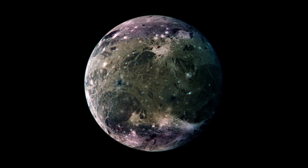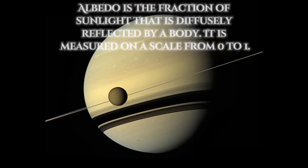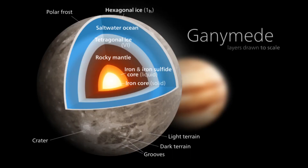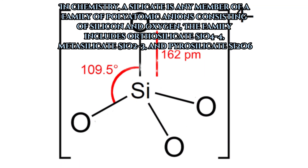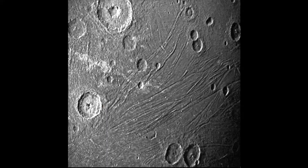The average density of Ganymede is 1.936 grams per cm³. Ganymede's surface has an albedo of about 43%. Ganymede appears to be fully differentiated, with an internal structure consisting of an iron sulfide iron core, a silicate mantle, and outer layers of water ice and liquid water. Ganymede is primarily composed of silicate rock and water ice.